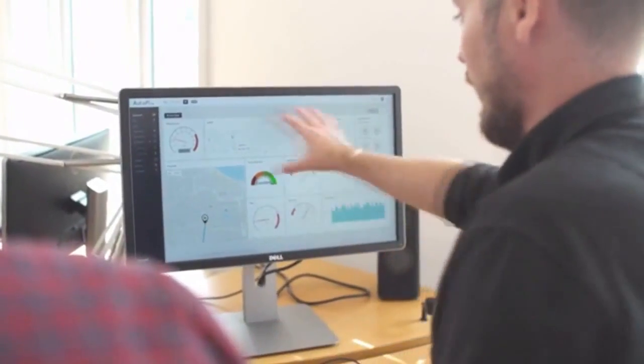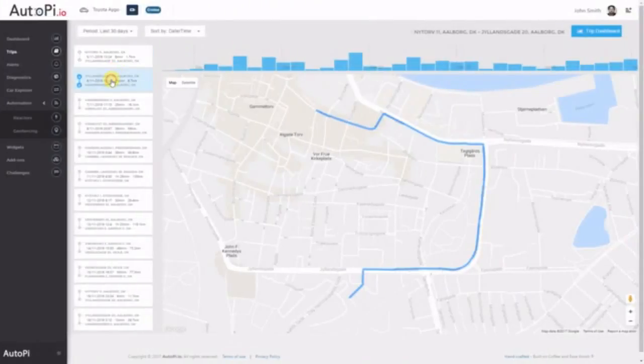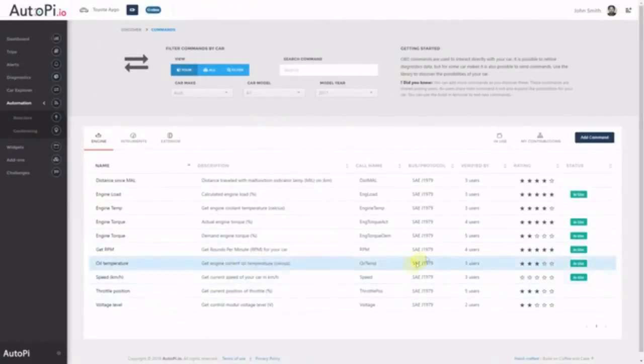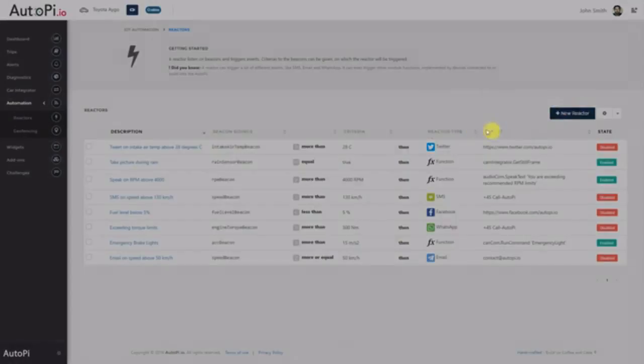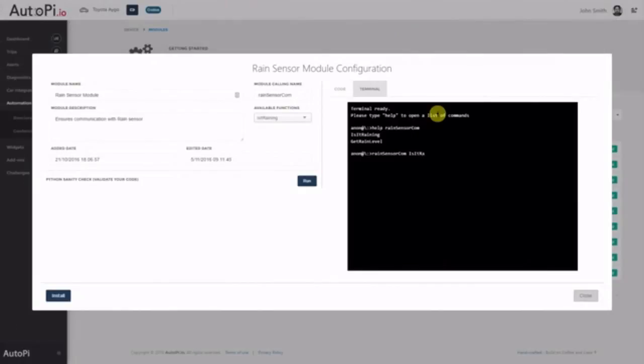You also get access to the AutoPi cloud from which you can control, monitor and set up your system. This affords the driver a multitude of benefits such as a fully customizable dashboard with advanced widgets to show live data streaming from your car, data logging so you can view your trip history, and the ability to easily add new features from a growing add-ons library. Discover advanced OBD and CAN commands from a community-maintained library, plus "if this then that" triggers which let you respond to events in your car automatically.